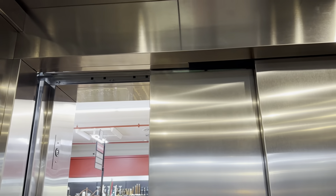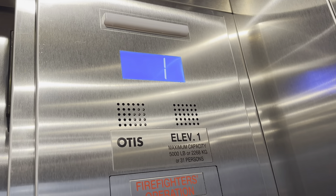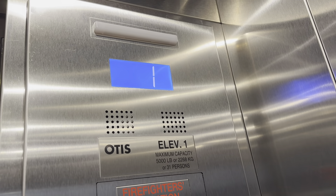A nice big hospital-sized glass elevator. So I'm going to look at the look. We'll take several trips if you want to, and that way I'll get the pictures and also the outside of it.